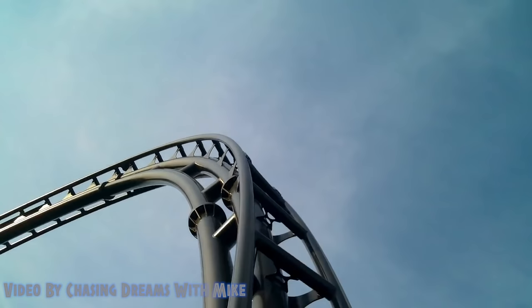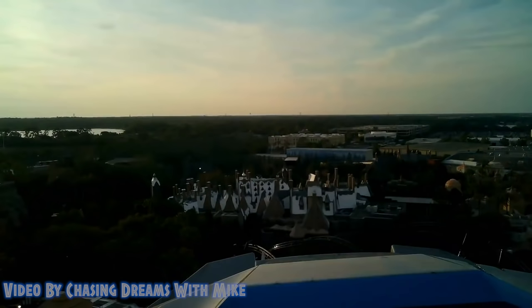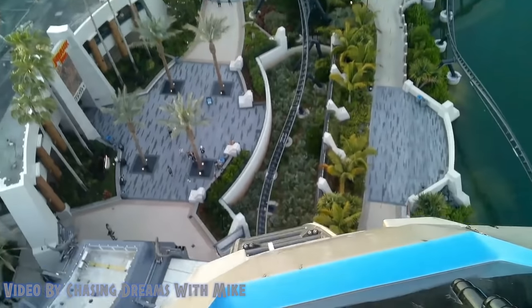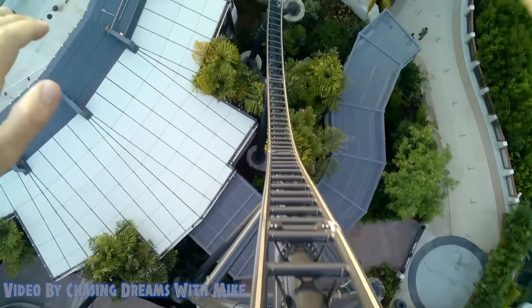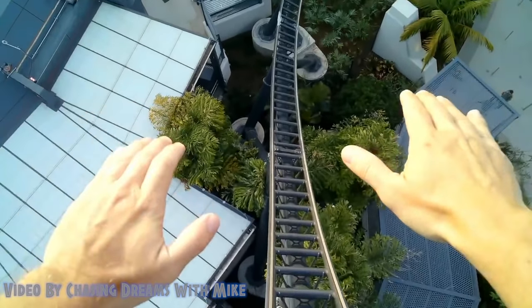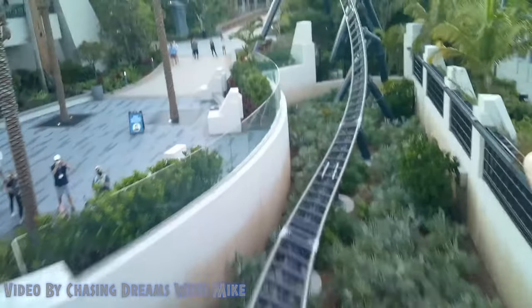The top hat may seem like the scariest part of the ride, but I promise you it is not. Once you get to the very top I encourage everybody to open their eyes and take a look around because the view is absolutely incredible. If you're in the front row you'll get a little ejector airtime at the top; in the back row you'll get floater airtime going up and come out of your seat a bit on the way down.